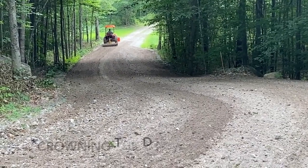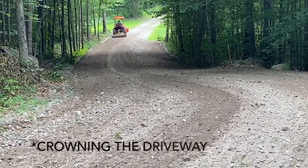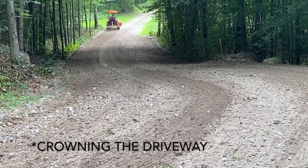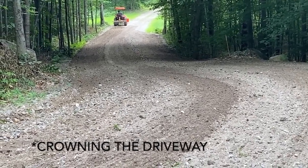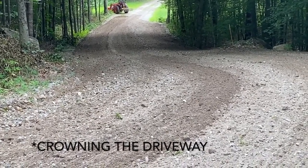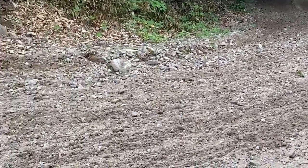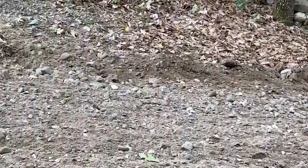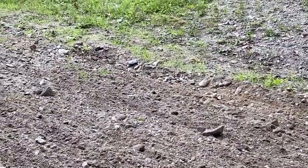As you can tell, he's got the middle of the driveway higher than the sides so that when it rains, it comes down and rolls off the sides. And unless it's raining super hard, it rolls off nicely and doesn't take the driveway with it. The problem with this last time — it happens about once a year — was we had a two and a half inch rain in just a few hours.